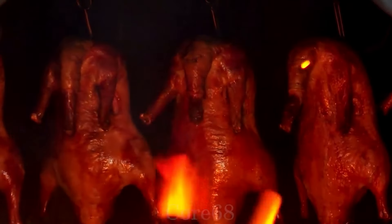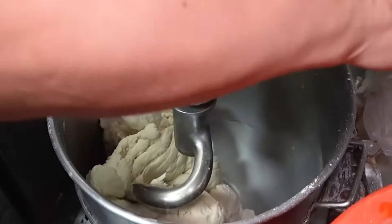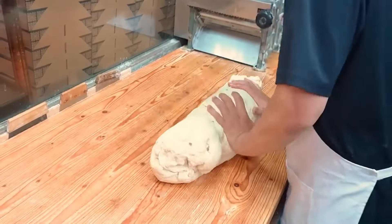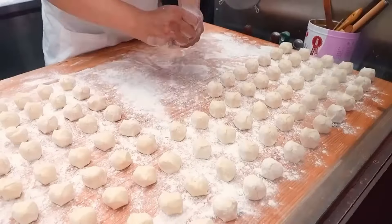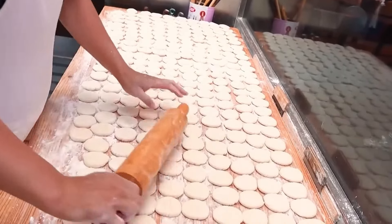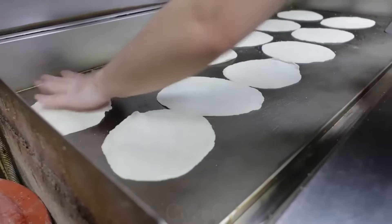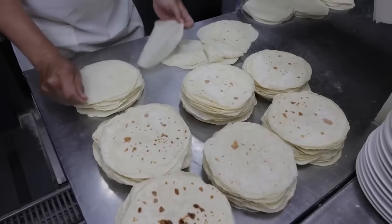While waiting for the duck to cook, we will make the crust to eat with the duck after roasting. First, put the flour into the mixer, slowly add a sufficient amount of water, and mix until the dough is completely combined. Pour the mixture onto the table and continue kneading, then divide the dough into portions and shape the crust. Put the shaped dough into the machine and press it until very thin, then bake until both sides are cooked evenly. Side dishes such as green onions and cucumber are also prepared — wash them, cut the green onions into strips and the cucumbers into bite-sized pieces.